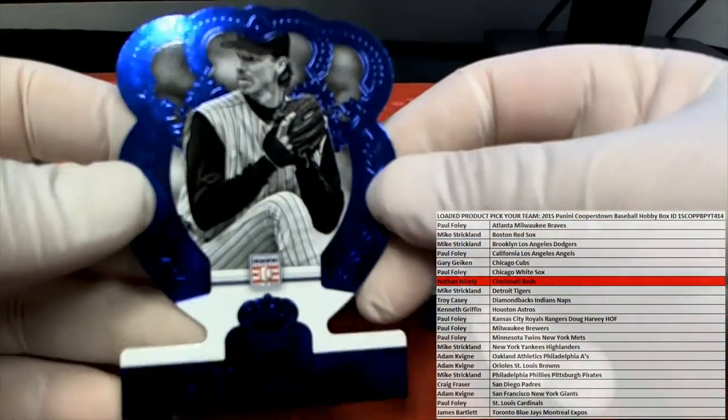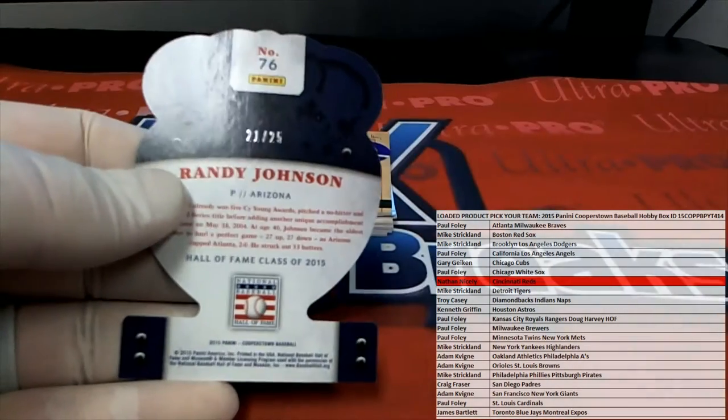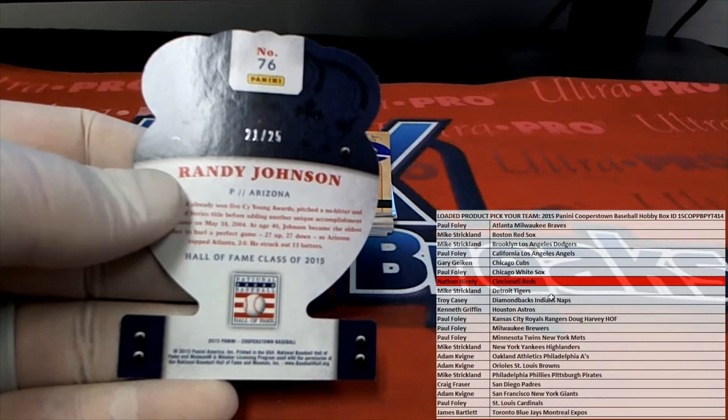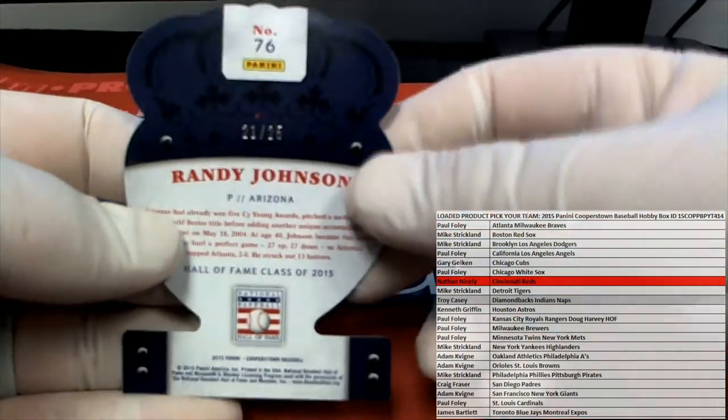Here we go — Randy Johnson. Check that out. 21 of 25 for the Diamondbacks. All right, that is Troy C. There you go, Troy. 2.25.